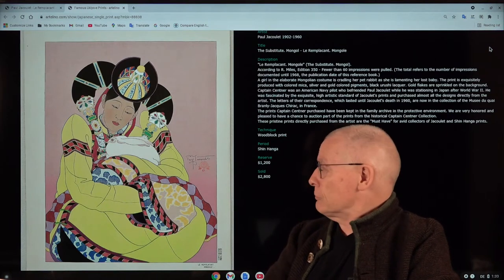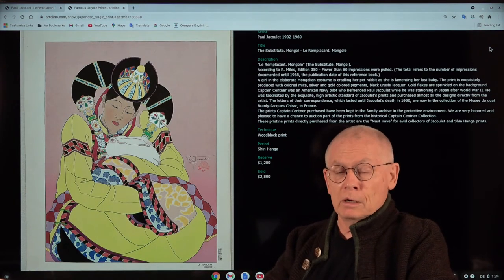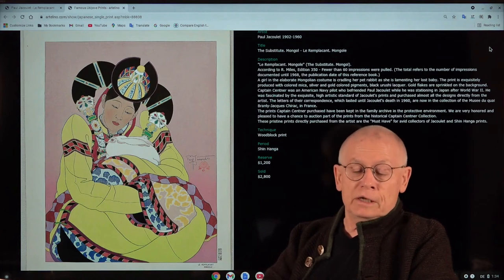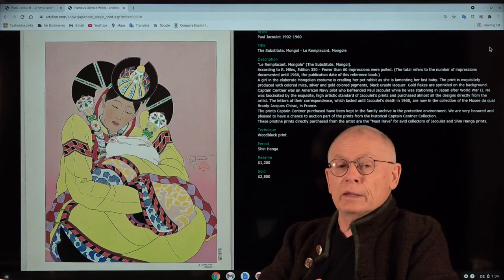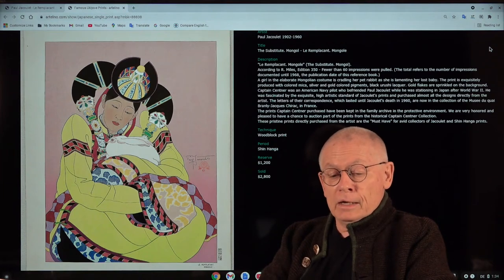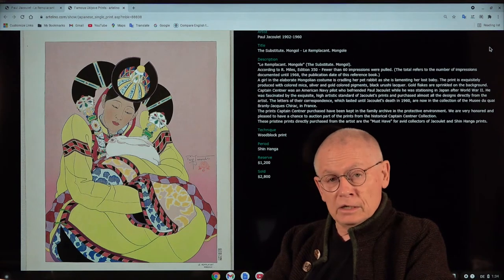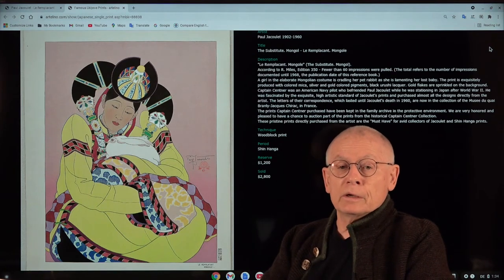In today's video, I want to present this wonderful woodblock print by French-Japanese painter and woodblock printmaker Paul Jacolet. He was born around the turn of the century — it's a little bit contested when precisely — but when he was just a few years old, he moved with his mother to Japan. There he grew up an educated, good-looking young man, fluent in English, French, and Japanese. He stayed in Japan until his passing away in 1960, also during World War II — he did not leave Japan. However, he undertook quite a few journeys to the South Sea, to Mongolia and Korea, where he took sketches and impressions for his woodblock prints.